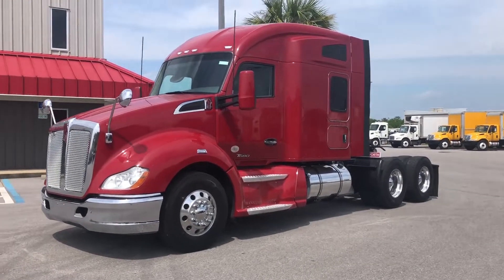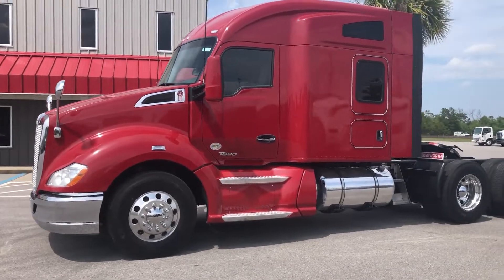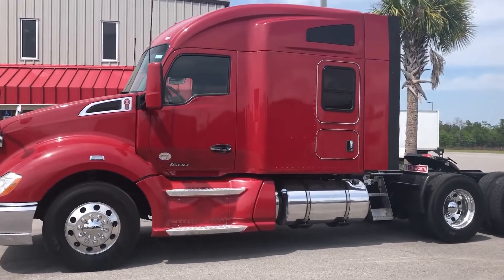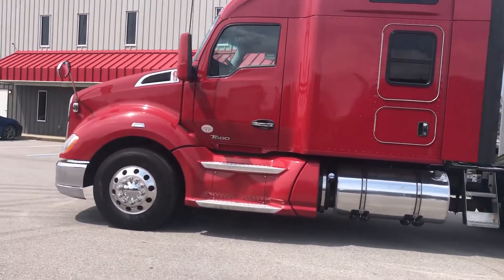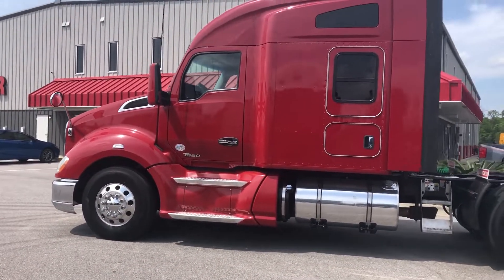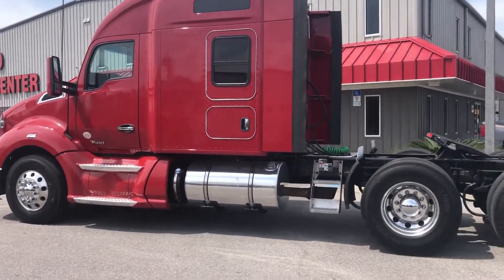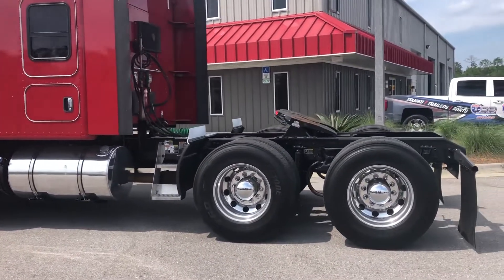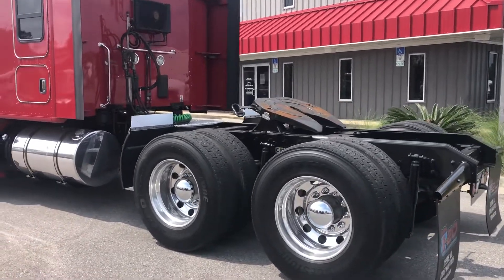Hey guys, Joe here with ITN Truck Center, here to show you another truck. This one just came in — a 2016 Kenworth T680 mid-roof sleeper with 424,000 miles on the truck, Cummins ISX 450 horsepower, with a 10-speed Eaton Fuller manual transmission.